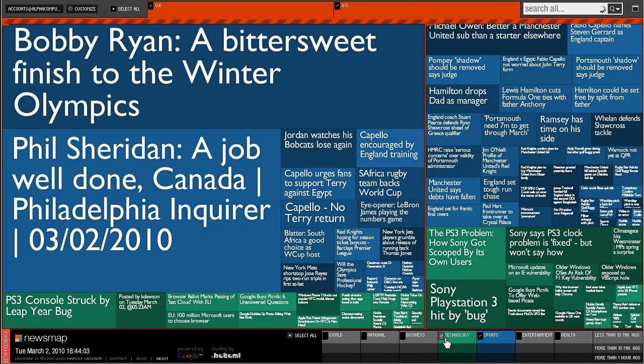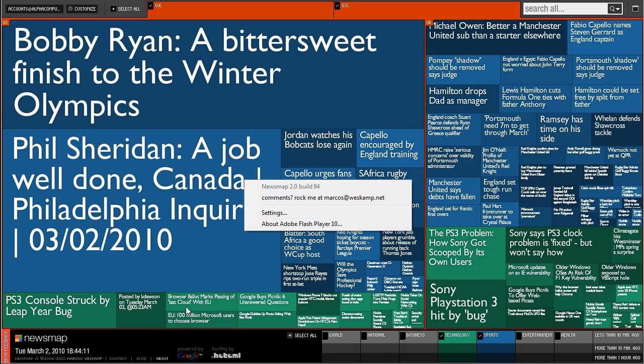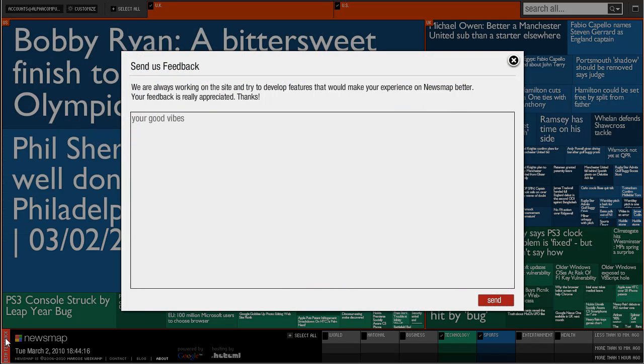This is a pretty good way to learn about the latest news. You can also set this as your home page if you want. It's built on Adobe Flash and it's still in beta, and the developer would appreciate some feedback.